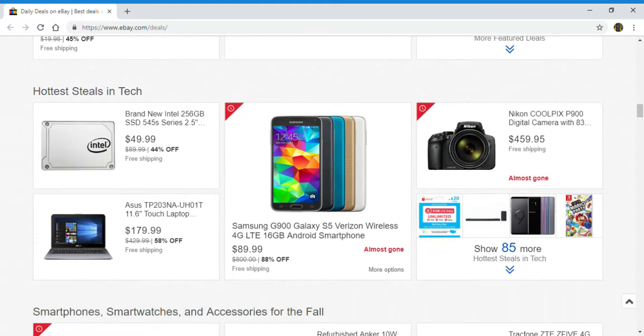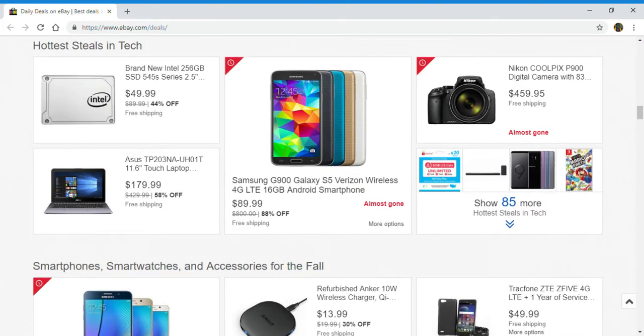Next up is the hottest deals in tech: brand new Intel SSD, Asus laptop, Samsung Galaxy S5, and a Coolpix digital camera. Right here you can click to show 85 more.